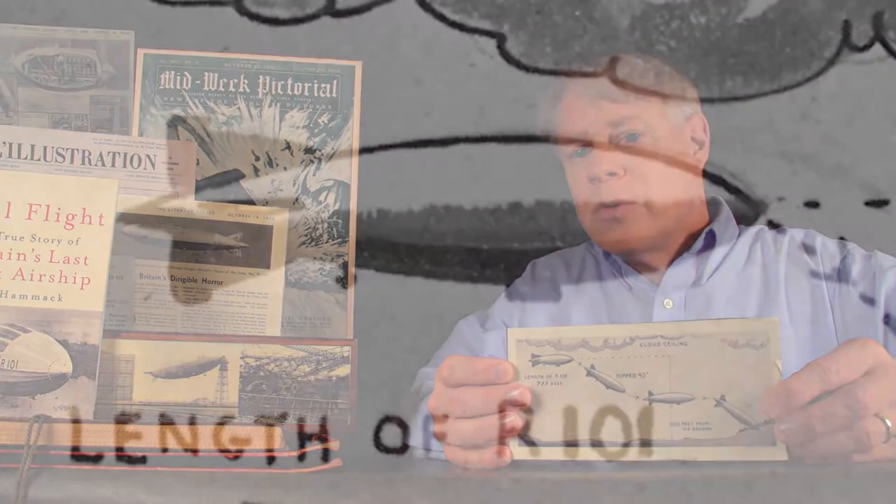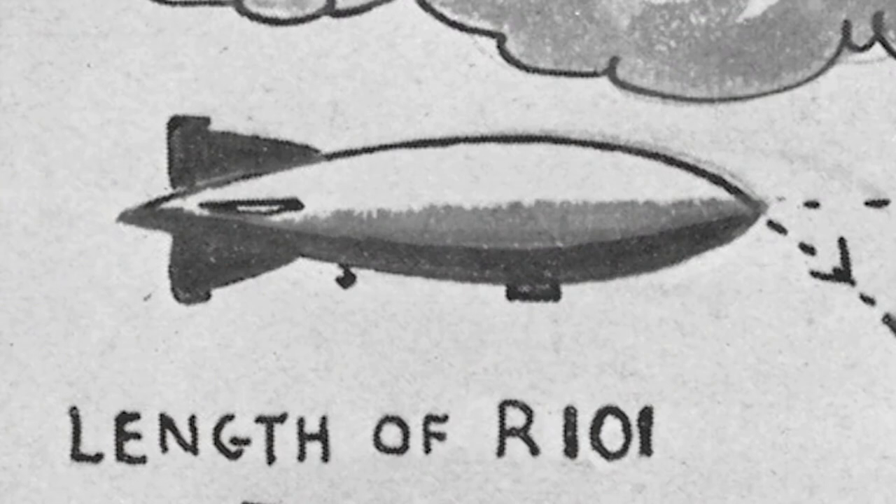A short time after R101 was split in two and lengthened, it departed the Royal Airship Works for India. The airship departed the mooring tower on October 4th, a few minutes after 6:30 PM Greenwich Mean Time. On board were 54 people — 48 crew or members of the Royal Airship Works, and the rest observers and dignitaries, including Britain's Secretary of State for Air. The purpose of this flight was to demonstrate R101's ability to travel to India. But as it traveled across England, over the Channel and into France, the ship encountered bruising winds and pelting rain — winds so fierce that often it traveled at a ground speed of only 30 miles per hour. At a few minutes past 2 in the morning, about 40 miles north of Paris, R101 chopped through the turbulent air at an altitude of 1,200 feet, just below a layer of clouds.